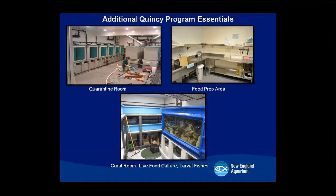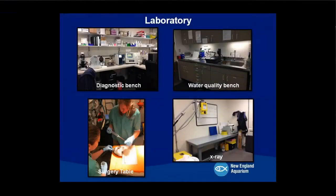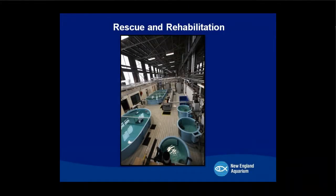The heart of the animal care center is the laboratory, where we have diagnostic equipment, water quality testing, and a small surgery table. We've performed procedures like removing a growth from a spadefish under anesthesia, and we have an x-ray room as well. Rescue and rehabilitation is also permanently based at the animal care center, and I'll talk about rescue and rehab later in the presentation.